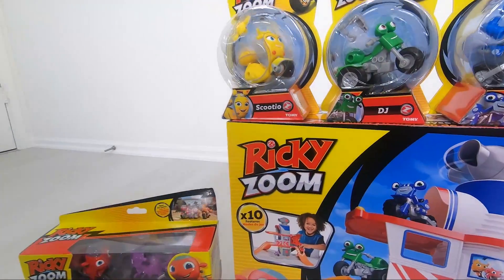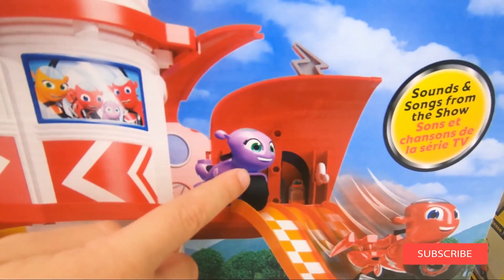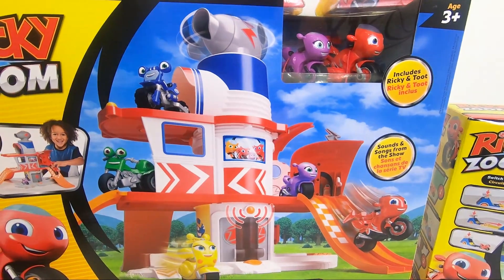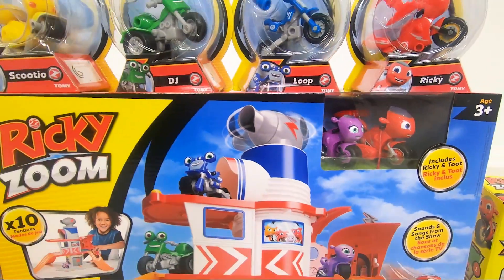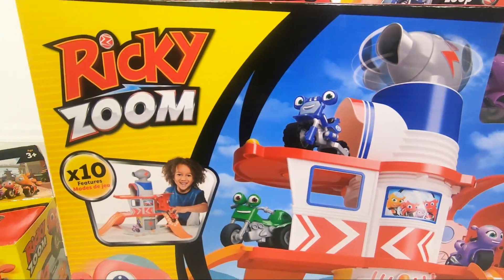Ricky Zoom's house playset? Yeah! Wow! There you are! That's his sister, Toot! A Toot, yeah! And this is Ricky Zoom. He has a beautiful house! And also, there you have again, Ricky Zoom and Toot! And look, here's the family! Oh, there's a Loop! Yeah, that's a Loop! And look — he's got his family!